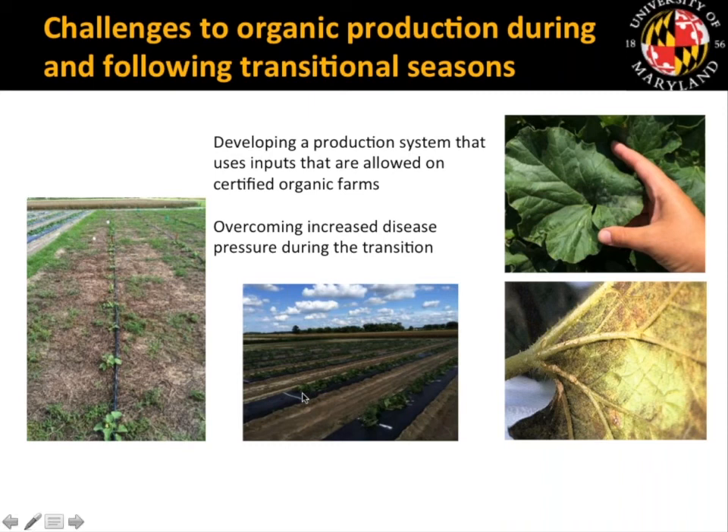Along with trying to find a system that would work for organic production, we also focused on how to reduce the increase in disease pressure that growers see during the transition period — so how to suppress disease.